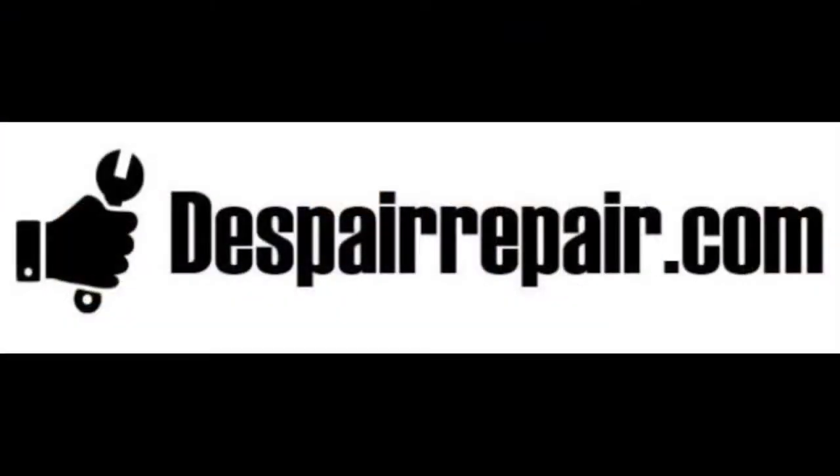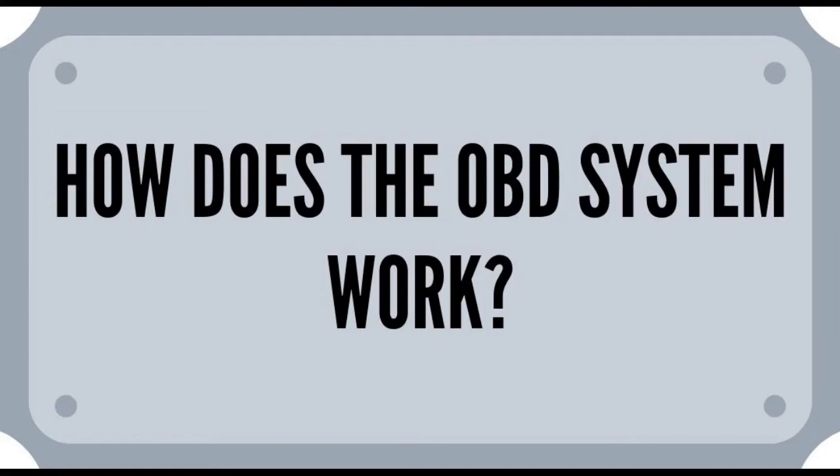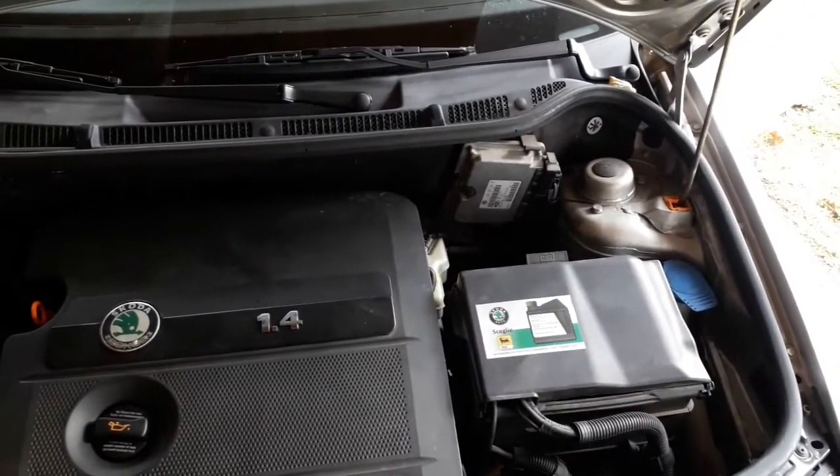Hi everyone and welcome to another video from despairrepair.com. In this video we'll be talking about: are car diagnostics accurate? Lots of people are having problems — they repair things that the car diagnostic tells them and they end up again with having the same or even more problems. So stay tuned.